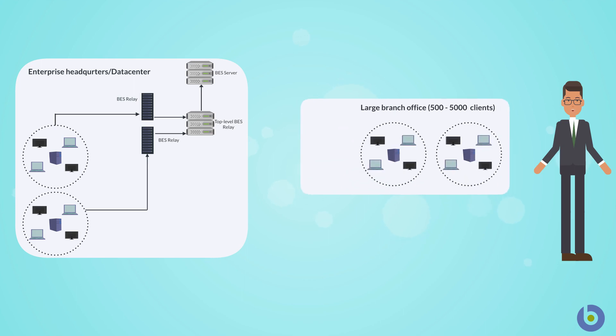Consider the use case of a branch office connected to the data center through a slow network connection. With the earlier versions of the BigFix platform, the configuration would require a relay to be installed in the branch office to download and cache large payloads.